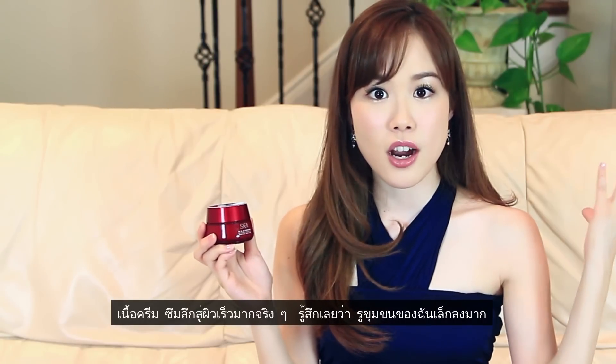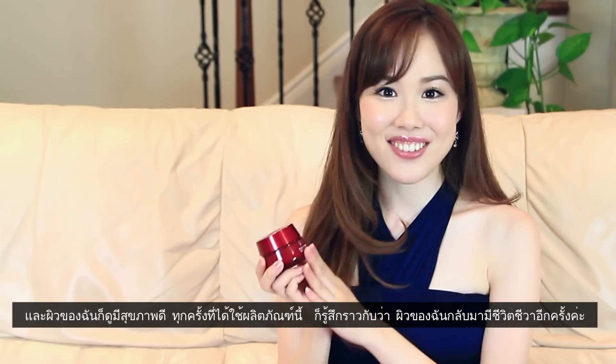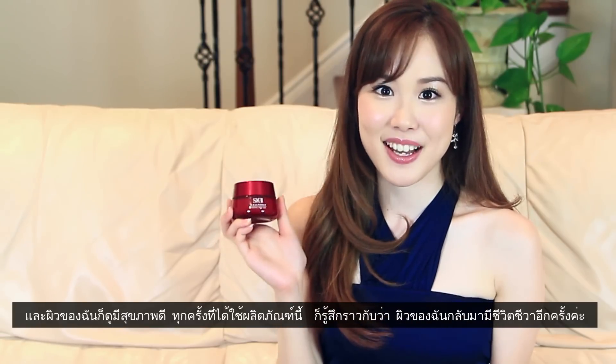I feel like my pores are a lot more minimized and my skin just looks nice and healthy. Whenever I use this, I just feel like my skin comes back to life.